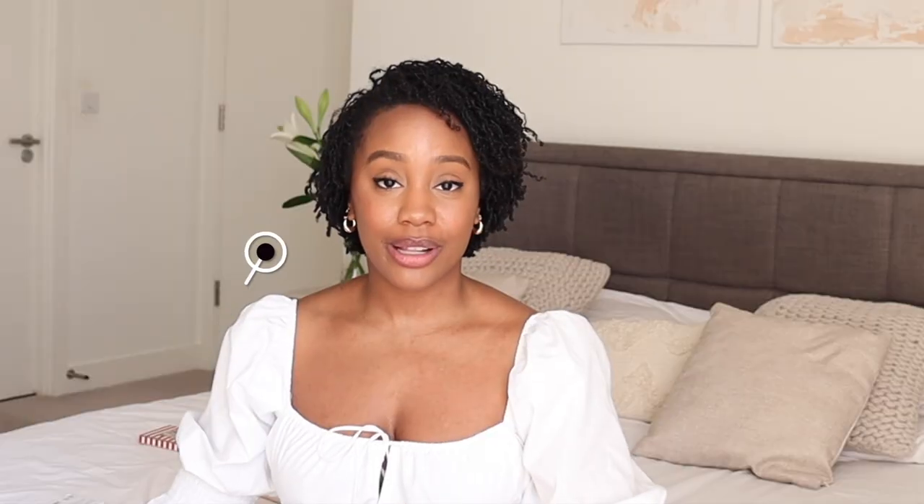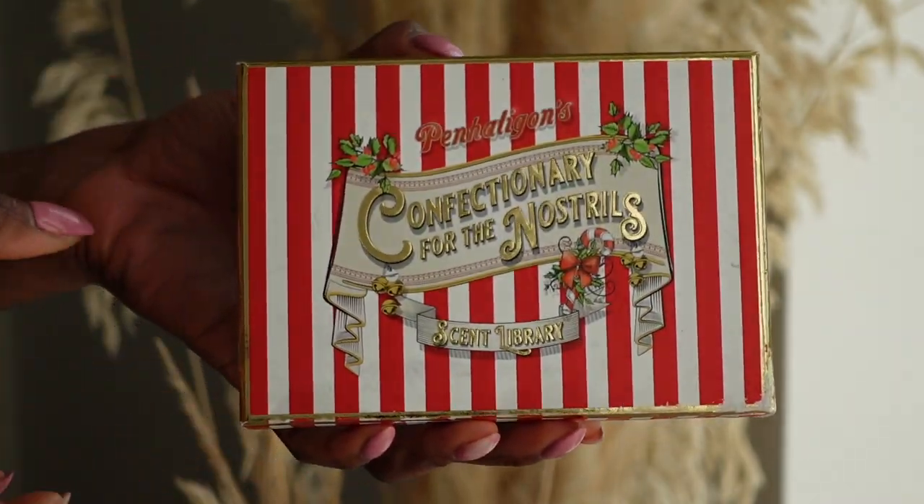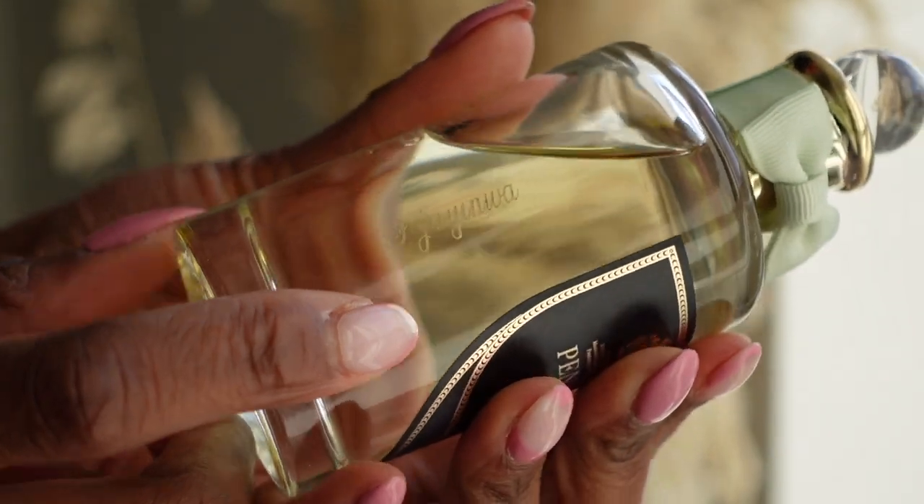My last and most recent purchase is Halfeti by Penhaligon's. If you watch my Berlin vlog you'll know I have a little sample kit from Penhaligon's that I got around Christmas time. Honestly, if you're interested in a perfume brand, definitely see if they have sample kits — they're the best way to try before you commit to a bottle, especially if they're more expensive. Halfeti was kind of the only one I liked from the kit. I got this during the Mother's Day sale so I was able to get it engraved for free, and it came with a free little sample of The Favourite from Penhaligon's as well as a hand cream.